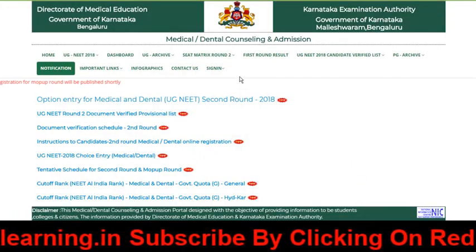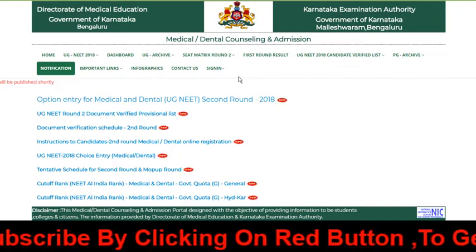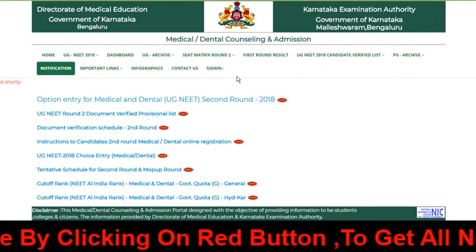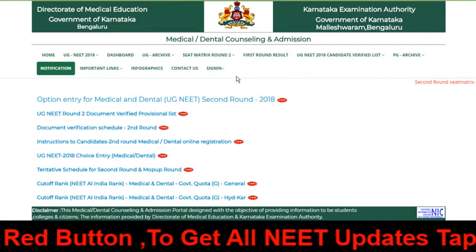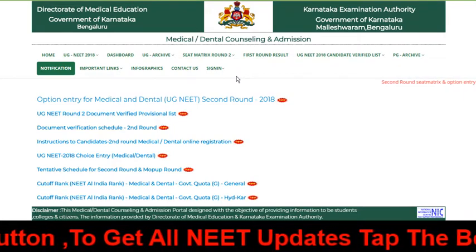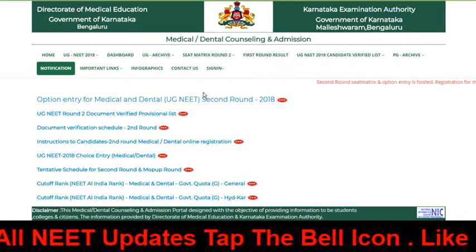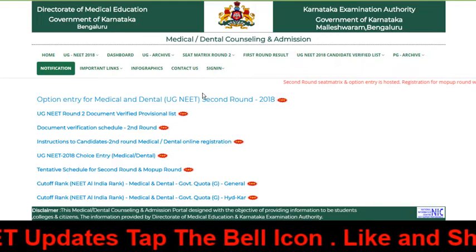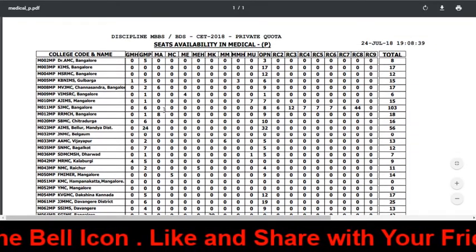The second news is that the mop-up round will also start here soon — in a day or two. So those who have not registered in the second round should be ready to register in the mop-up round. It will start very soon, so stay active on the website.